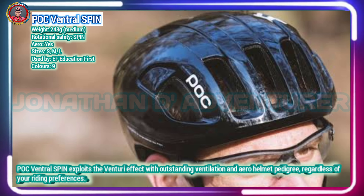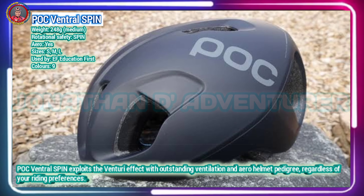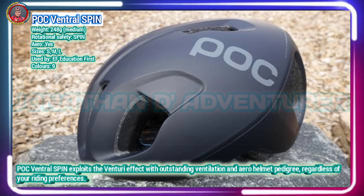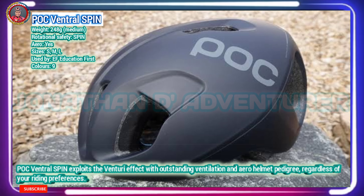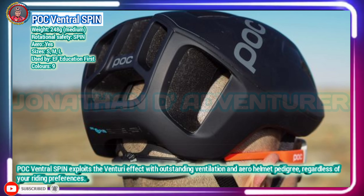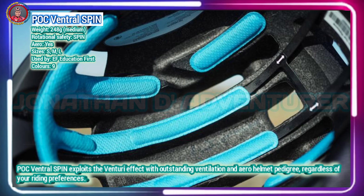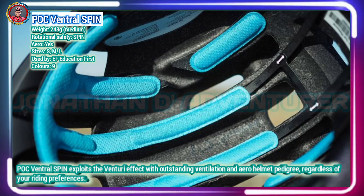POC helmets have always divided opinions in terms of looks, but when it comes to comfort, ventilation and a focus on safety, the brand has often been industry-leading. The POC Ventral was the first to implement the brand's SPIN technology. The helmet lining pads are constructed from a material which can roll and shear to reduce rotational impacts.